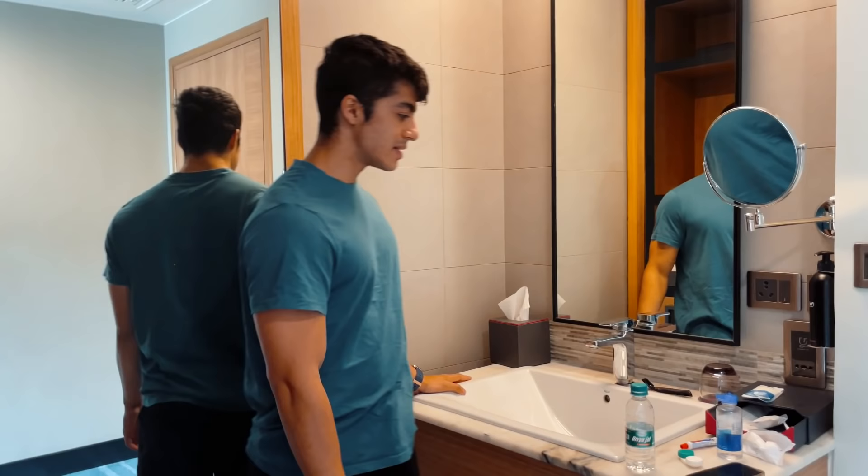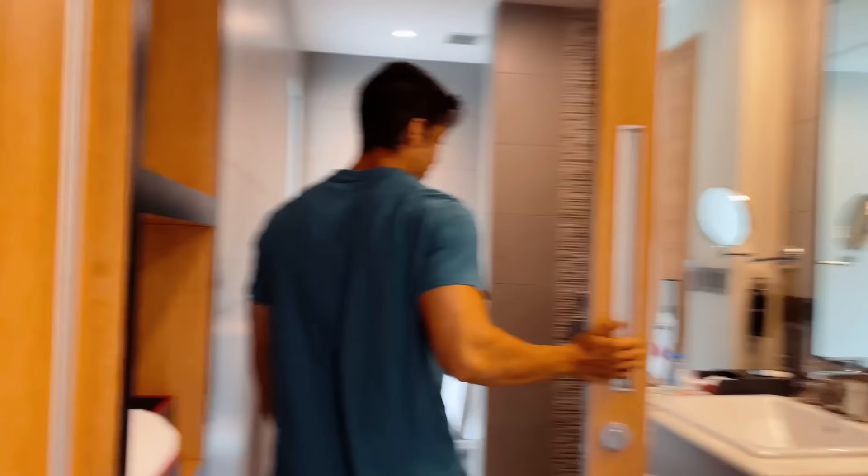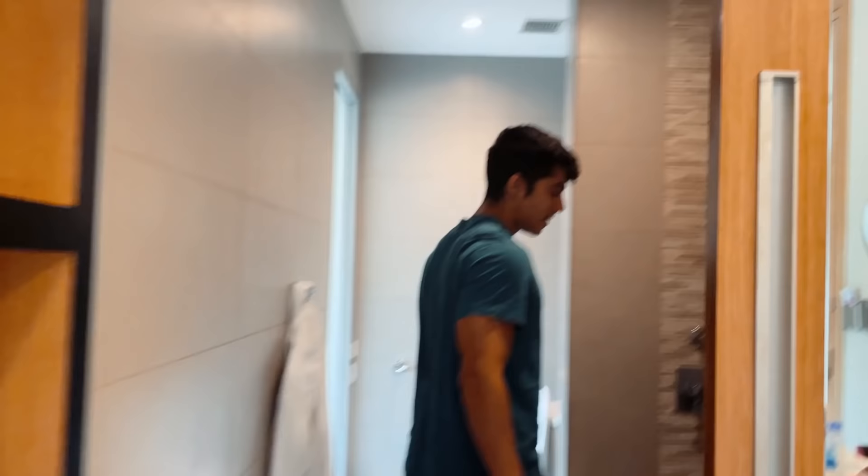They have given us all these little things — shower cap, sanitary bag. And now we enter the shower area.